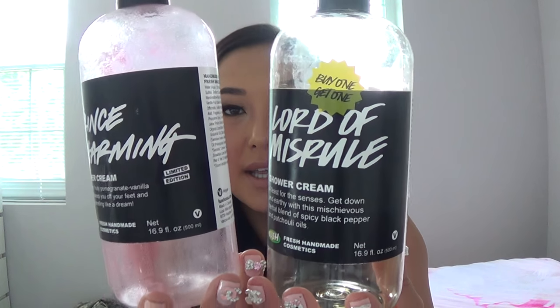The first things on top of my empties bin are two of my favorite products: Lush Shower Gels. One is the Lord of Misrule scent and the other is the Prince Charming scent. They're both limited edition seasonal scents you can pick up around the holidays. I picked up the Lord of Misrule the day after Christmas when it was buy one get one free — a great deal since these are normally $30 a piece. Lord of Misrule has an herbal blend of spicy black pepper and patchouli oil, while Prince Charming has a fruity pomegranate vanilla wash.